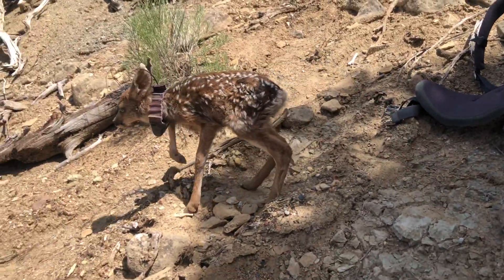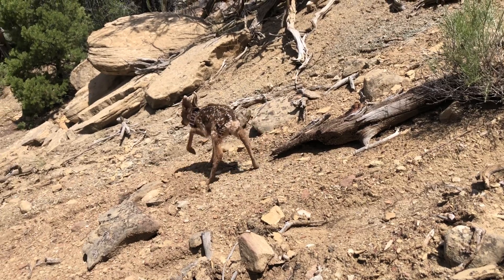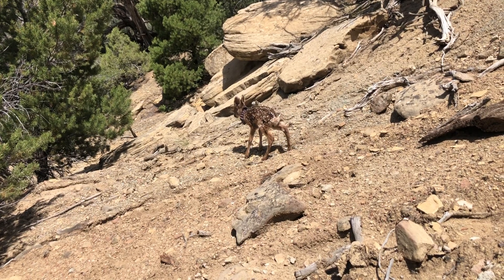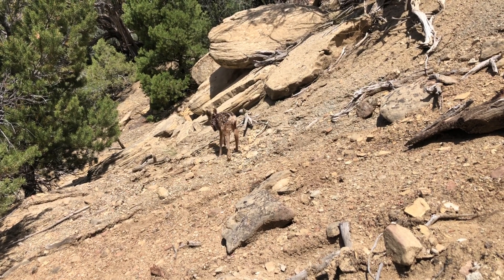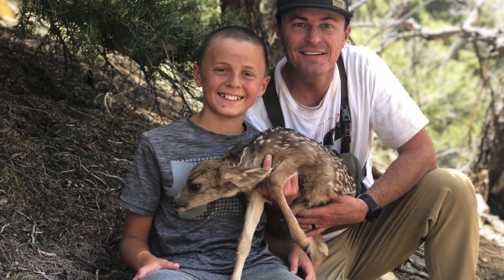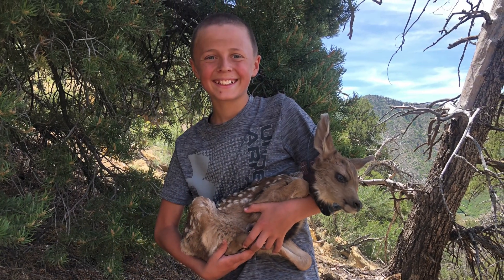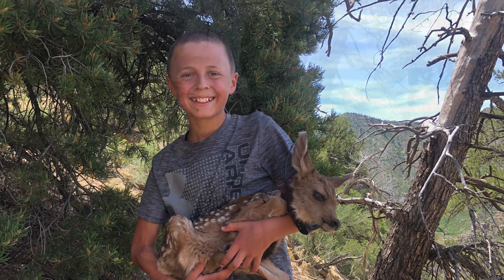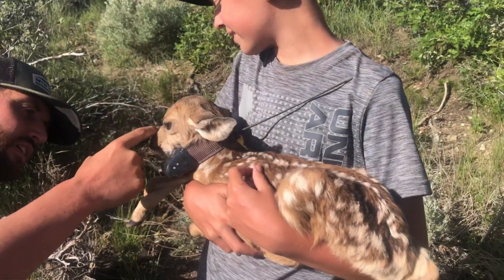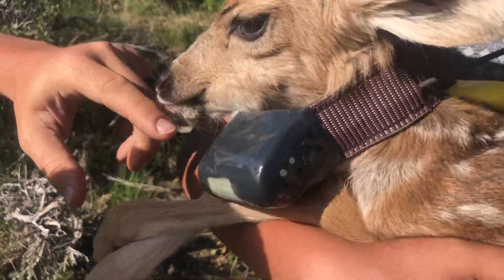Be careful, little guy — just lay down till mom can come check on you. There's a second fawn of the day! Little female, got her collar on there — it's very loose, looks like it'll shake right off.